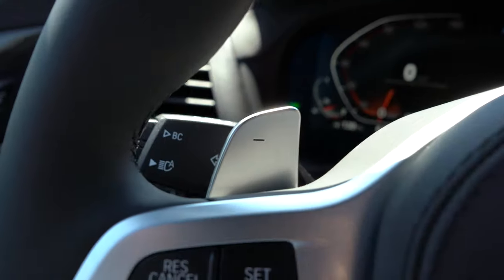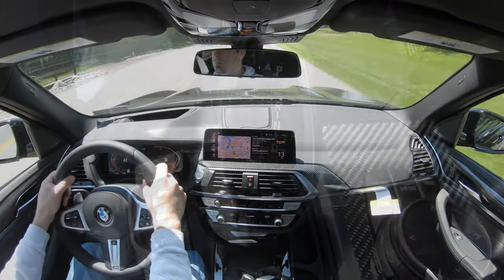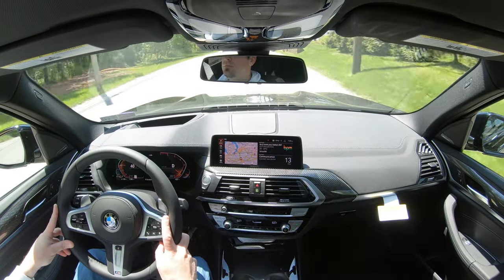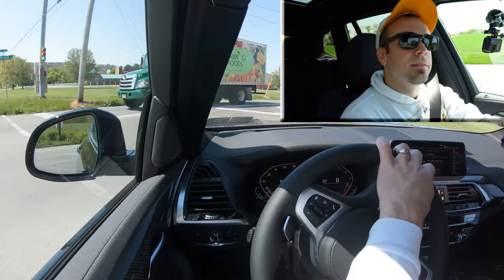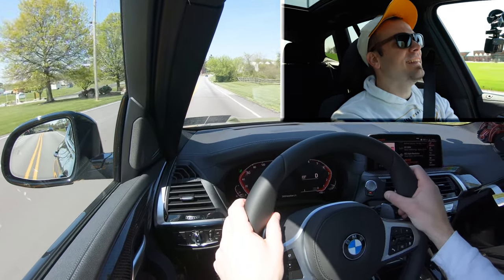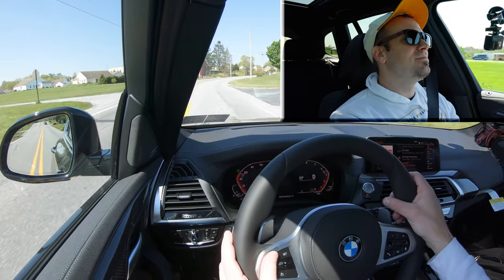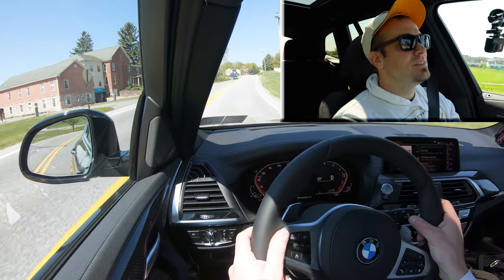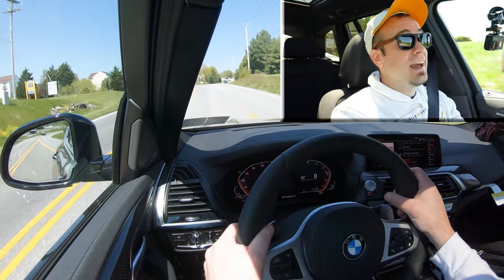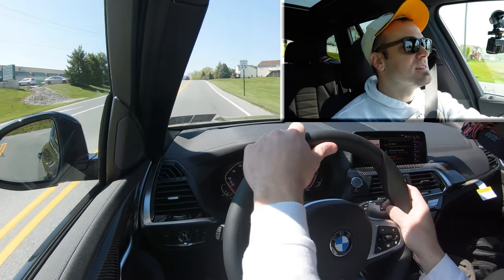To take it out of paddle shift mode, slide the shifter to the right and that gives control back to the X3. Now let's do a quick acceleration test and see how quickly the X3 gets up to speed. Okay — definitely no issues merging onto the highway. That is plenty of power for the X3 and for what most people are going to use this thing for. If you want a little extra power and fun, go with the M40i or even the X3 M, but the X3 30i has absolutely no issues — plenty of power.